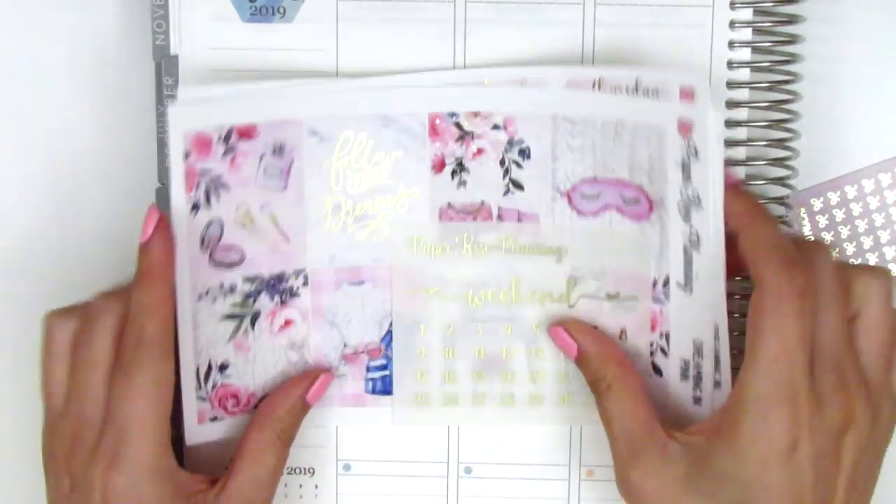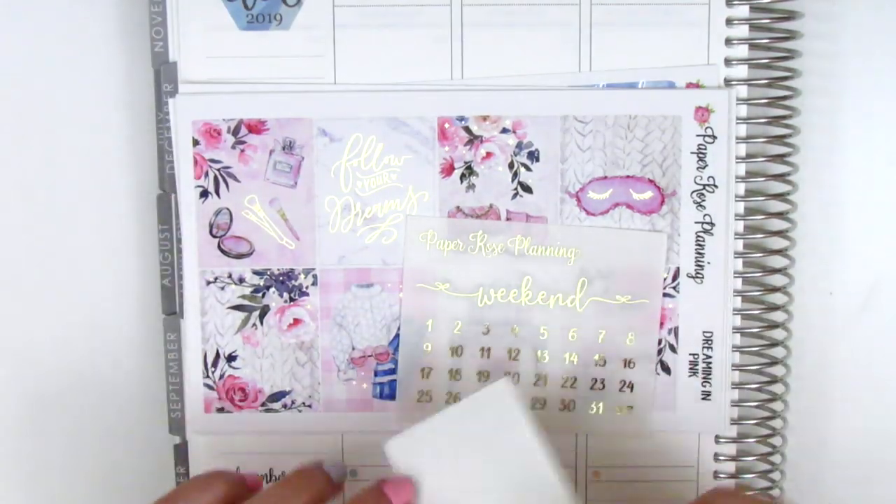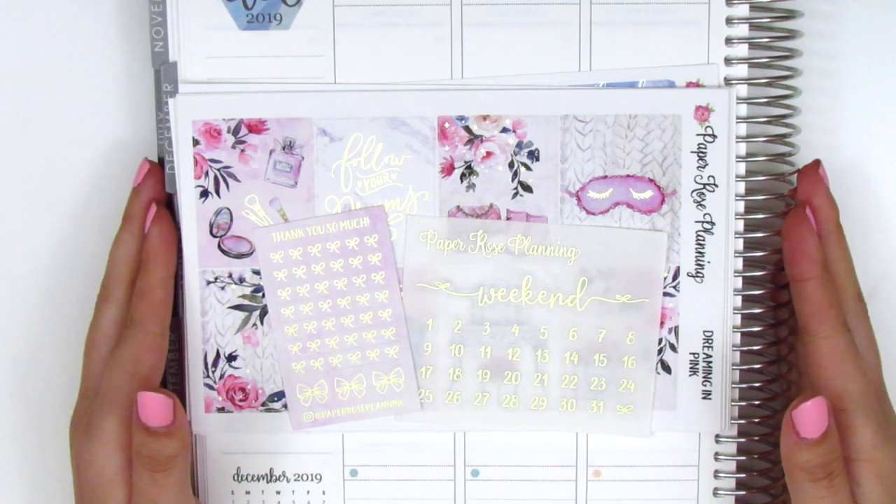Both of these kits I'm just absolutely in love with, and I highly recommend her shop. Her kits are just so pretty. So that's everything that I got from Paper Rose Planning.